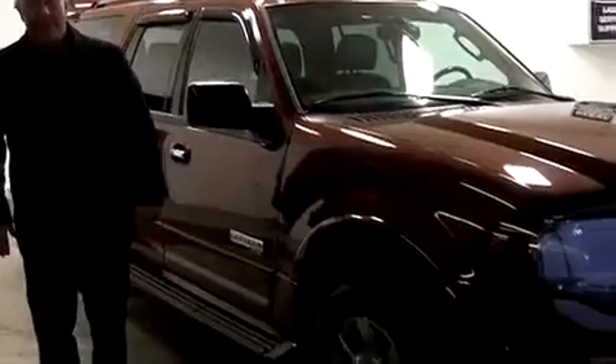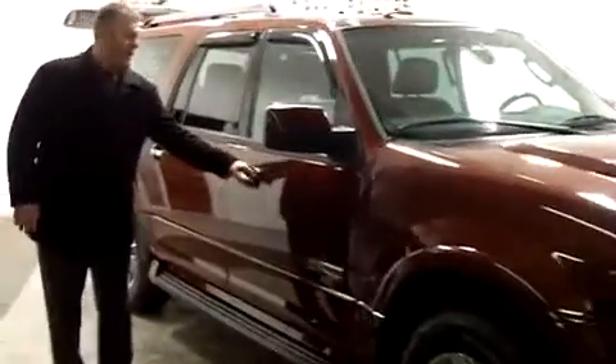It's gone through our shop, mechanically inspected. It's got the nice Scorpion Pirelli tires on it, so it's going to be nice on the highway.